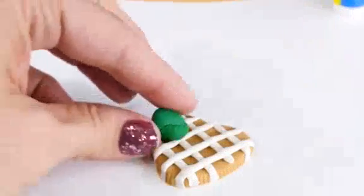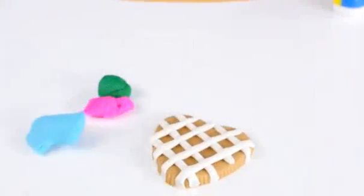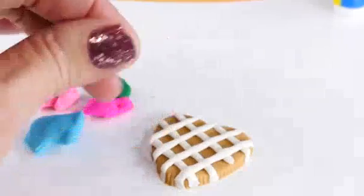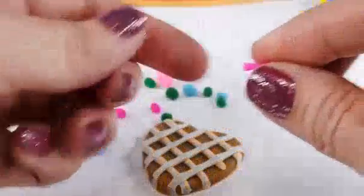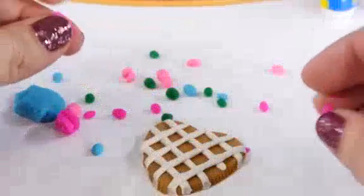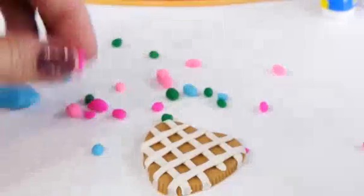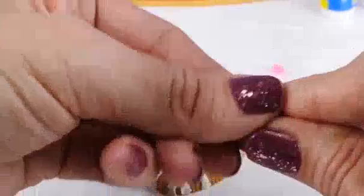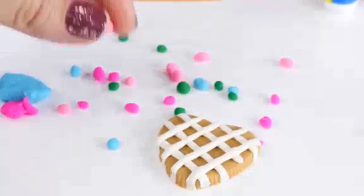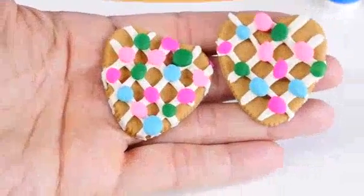We can use green, and pink, and turquoise, and light pink — and we'll make some teeny tiny little balls. Now, everyone knows that playing with Play-Doh is fun. But did you also know that it's really good for developing the little muscles in your fingers that help you draw and write better? It's true. And now it's time to decorate. And there they are decorated.